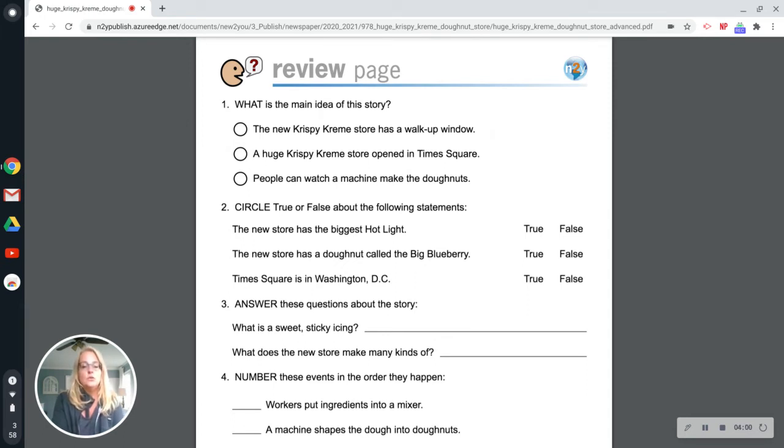Question number two, circle true or false about the following statements. The new store has the biggest hot light — that is true. The new store has a donut called the Big Blueberry — that is false. Times Square is in Washington, D.C. — that is false.